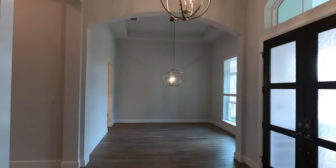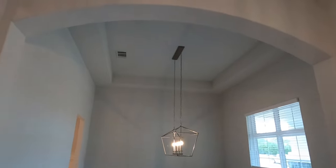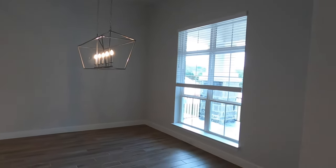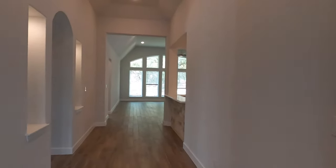Coming right into the living and the formal dining room — super tall ceilings in here — plenty of space to put however big a dining room table you want.